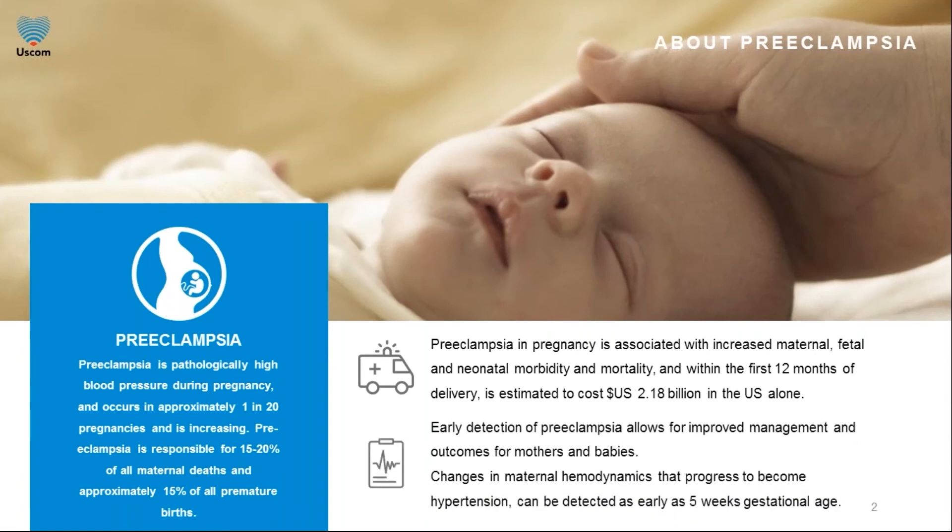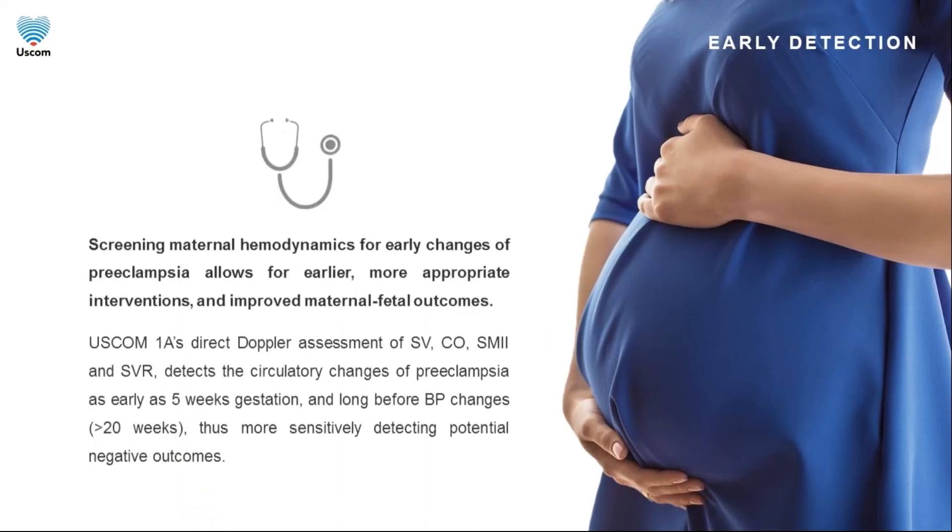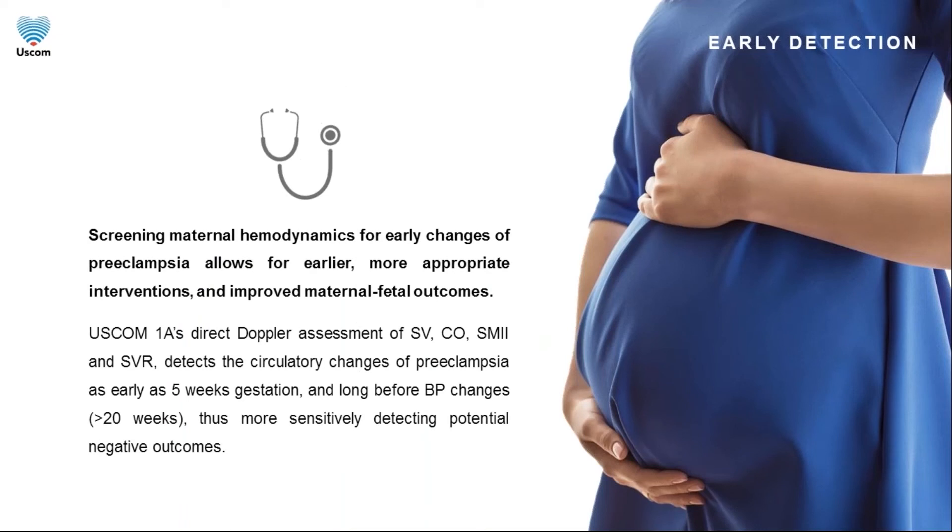Early detection is important and would improve maternal and neonatal risks and costs. Changes in maternal hemodynamics that may progress to become hypertension are detectable from as early as five weeks gestation. Screening maternal hemodynamics for early changes of preeclampsia allows for earlier, more appropriate interventions and improved maternal-fetal outcomes. Accurate measurement of maternal hemodynamics during the first trimester — despite the presence of normal blood pressure — can detect decreased stroke volume, cardiac output, and inotropy index, and an increased systemic vascular resistance, which are all associated with negative outcomes such as early delivery, decreased fetal birth weight, increased NICU admission, increased caesarean section, and increased incidence of preeclampsia.